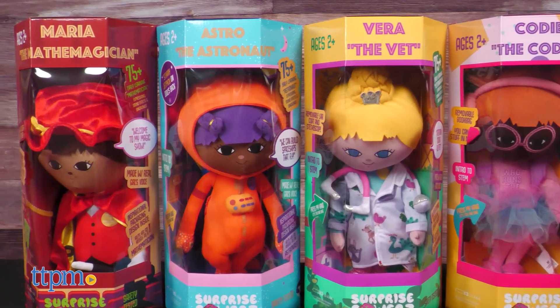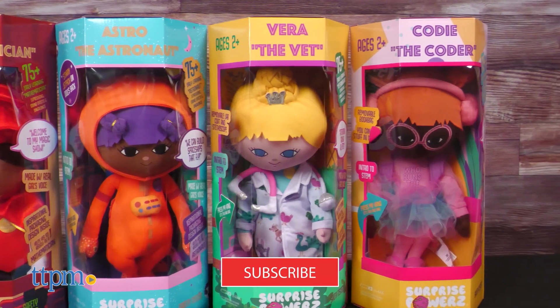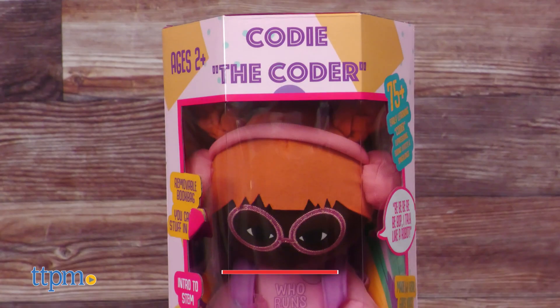We're going to get all four dolls out of the box right after you click that subscribe button for more dolls and STEM toys. There are four dolls to collect.